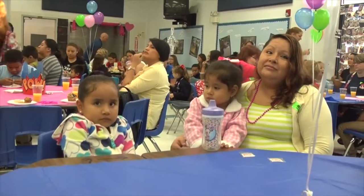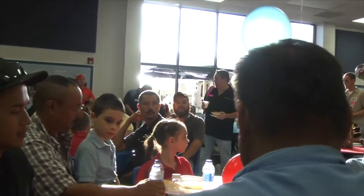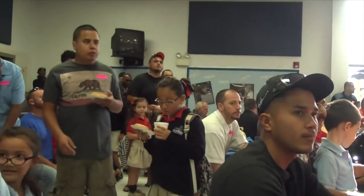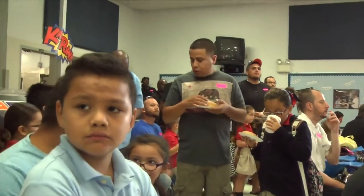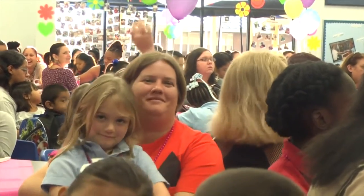It's good to see so many dads involved with their kids. This is what the world needs to be. This was so awesome — thank you so much. We were so glad to be here. This muffin with moms was amazing. We are all looking forward to the next donuts with dads and muffins with moms.